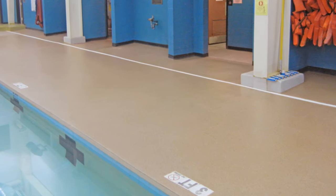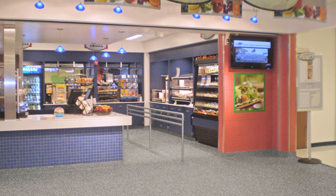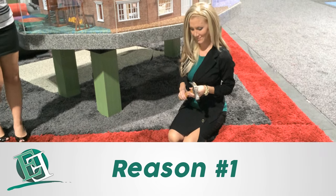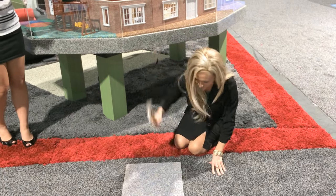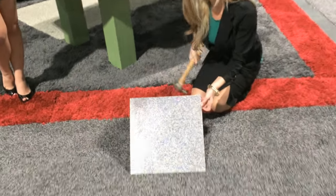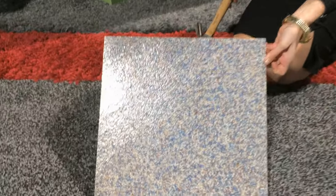Now let me tell you three major reasons why we believe Everlast is the best commercial flooring on the market. Everlast Floor is the only flooring that can stay in as good as new condition for a lifetime. It's the toughest and most flexible floor material on the market.